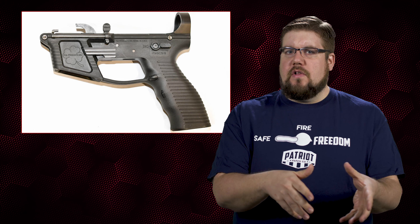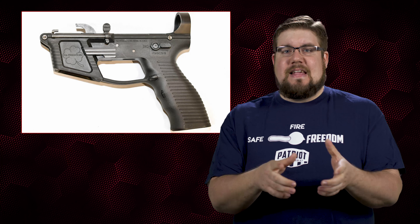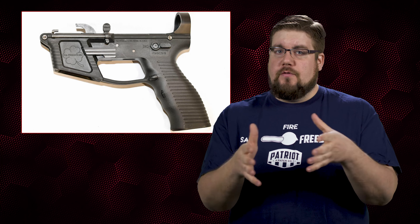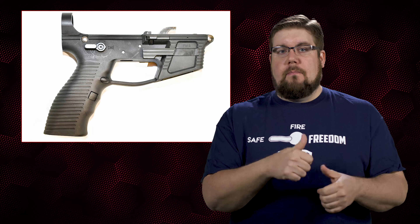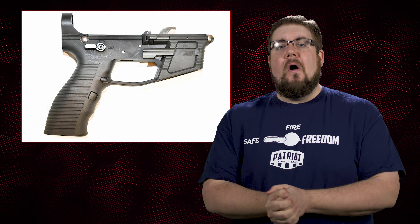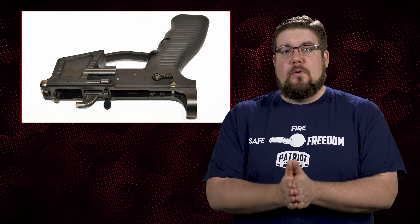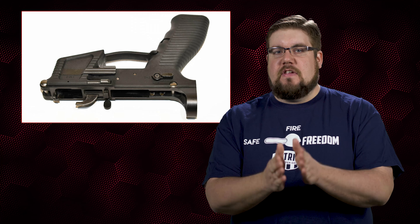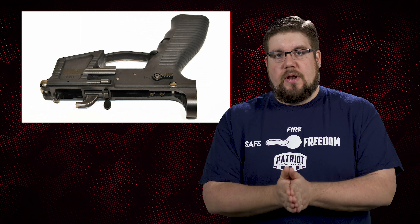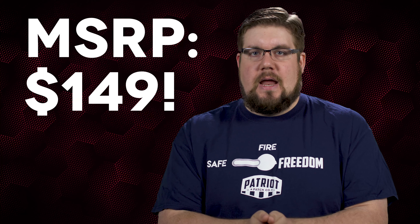Beyond that and the overall look of the lower, there are a couple of other things that stand out. The grip, for one, is actually designed like the grip of your normal pistol to accept an extra magazine — it has a normal button release on the side and all. I'm not sure it would be the fastest way because you're kind of combining pistol and rifle mechanics, but it is still pretty cool. And last but not least, it's ambidextrous except for the bolt catch. All of that for the price of $149.